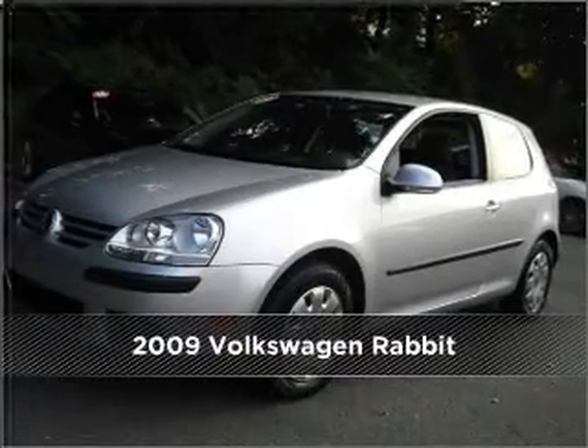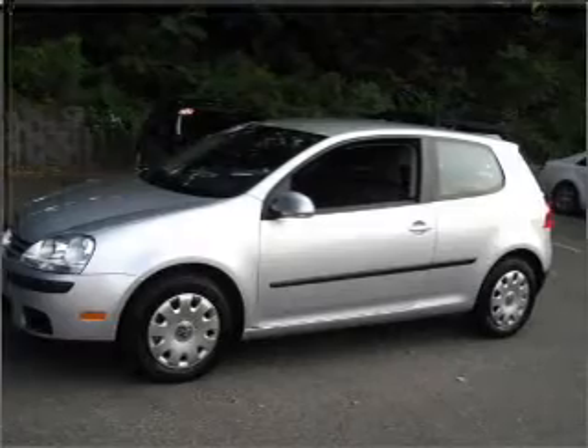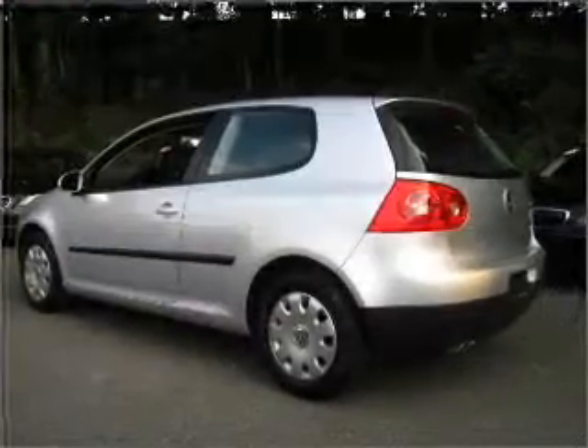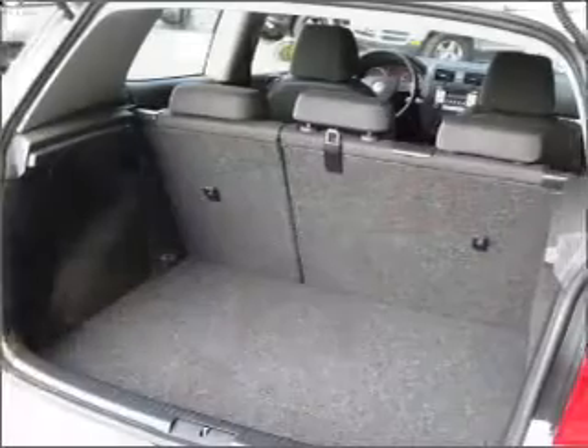Meet this 2009 Volkswagen Rabbit. Look no further — the perfect vehicle is here. A Carfax report can help you check for costly hidden problems. Buy with confidence. This car qualifies for the Carfax buyback guarantee.